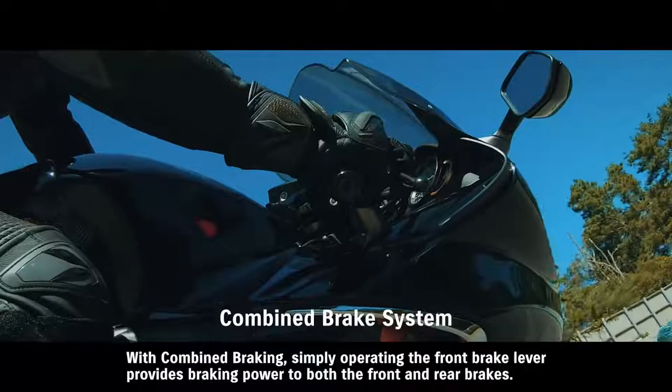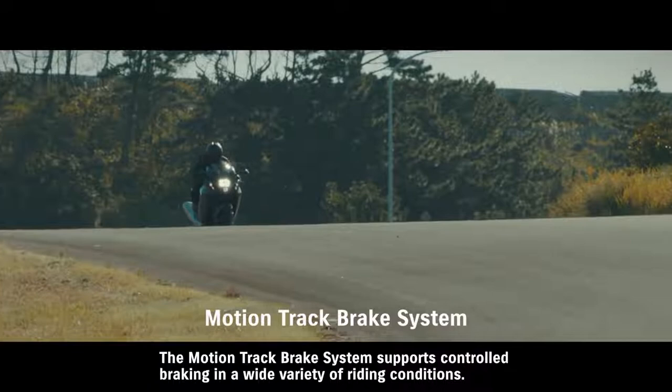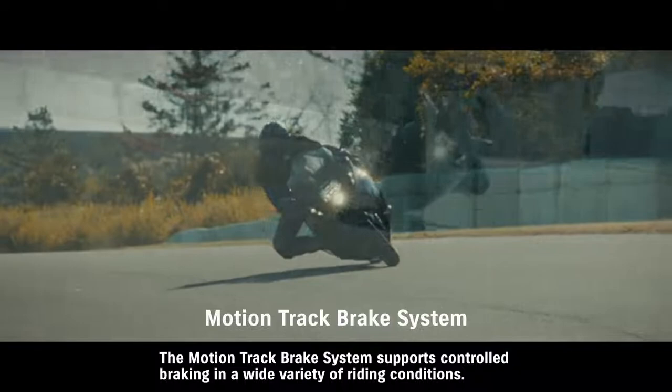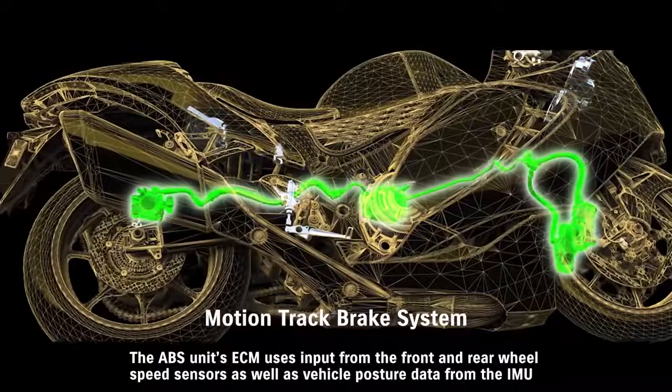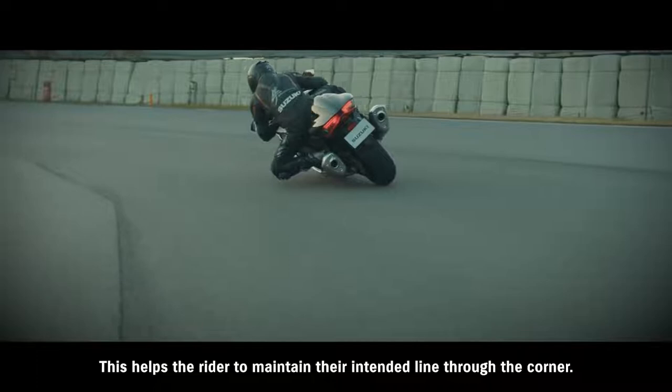With combined braking, simply operating the front brake lever provides braking power to both the front and rear brakes, helping to promote more confident braking. The MotionTrack brake system supports controlled braking in a wide variety of riding conditions. The ABS unit's ECM uses input from the front and rear wheel speed sensors, as well as vehicle posture data from the IMU, to control brake pressure and achieve more effective braking.